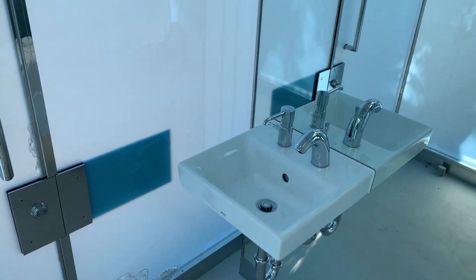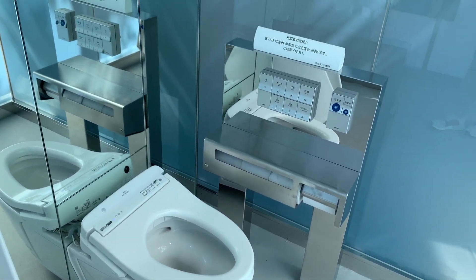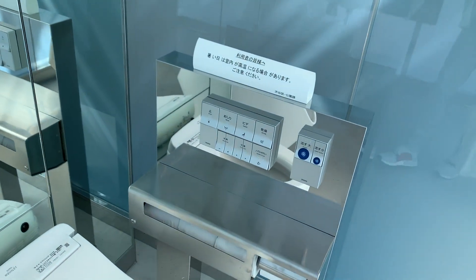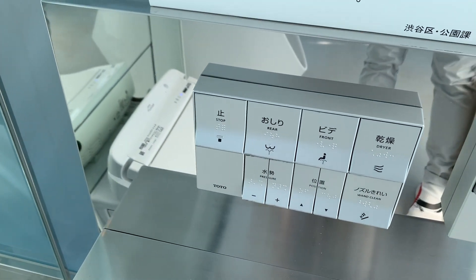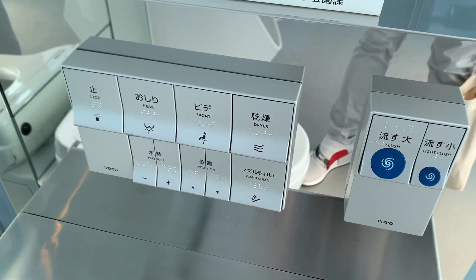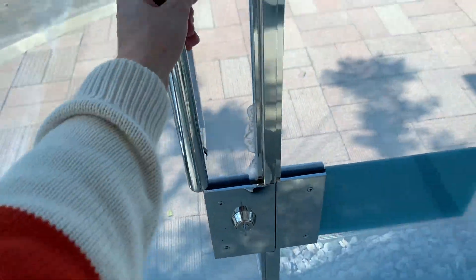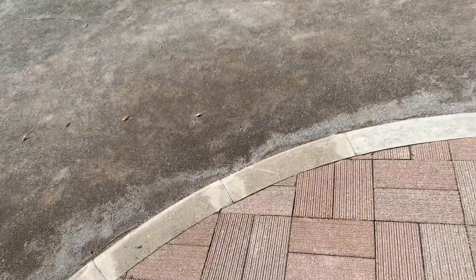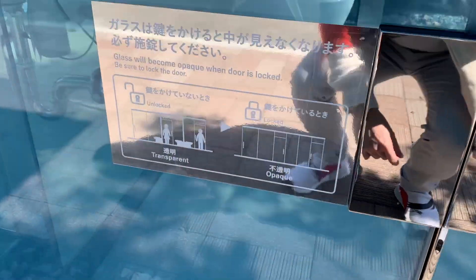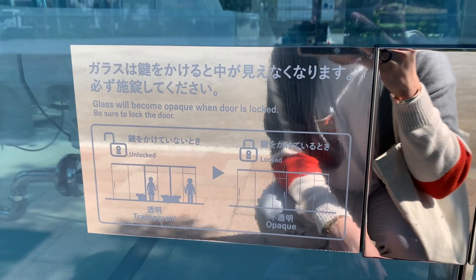The inside of the toilet is like a typical toilet here in Japan — there's a sink, and of course the toilet has a washlet with operation buttons, just like a typical Japanese toilet. And then there's the glass panel as well.